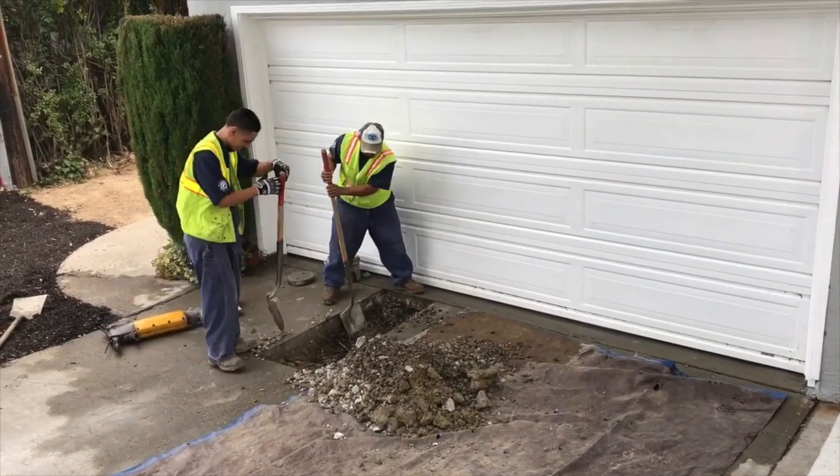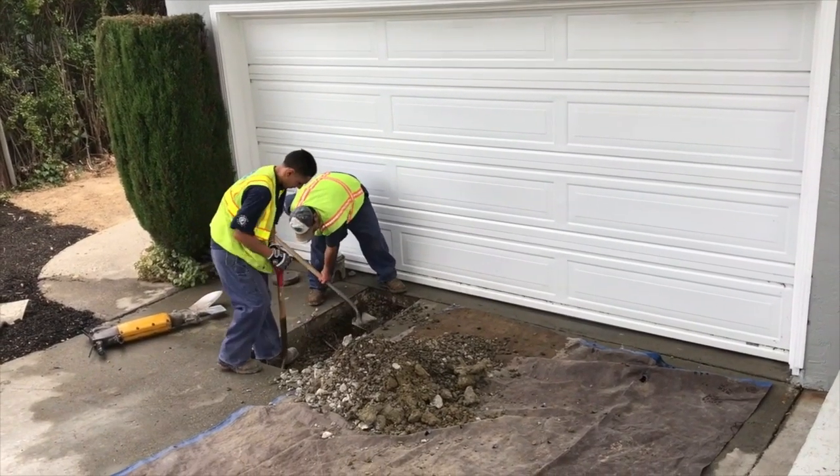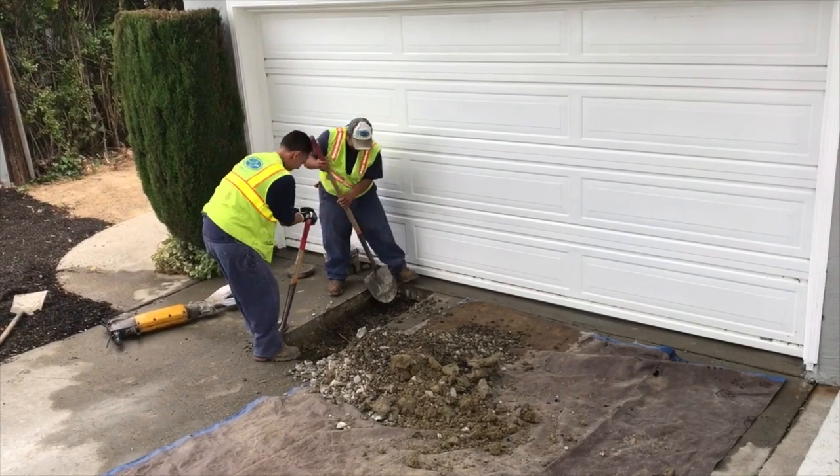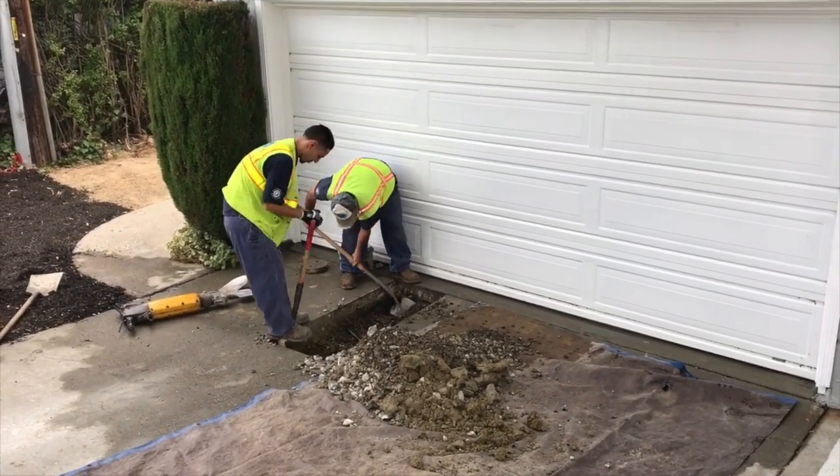To start the job, the crew digs a hole called the entry pit at the spot where the sewer line exits the house. This hole does not need to be very deep because the line is relatively shallow at this point.